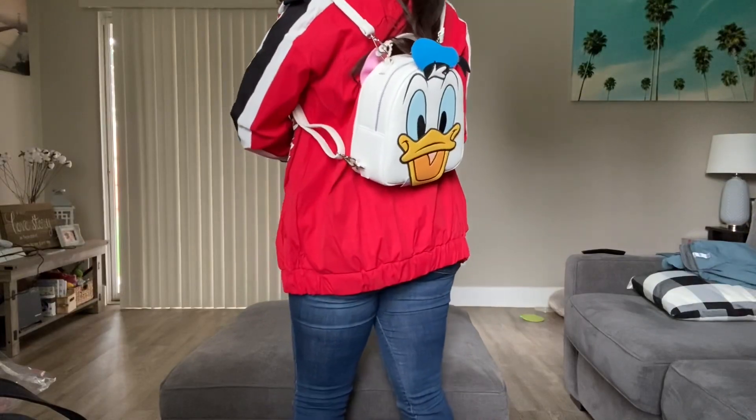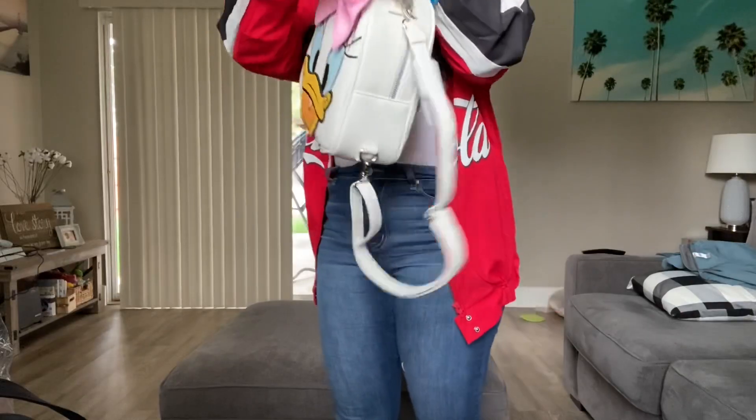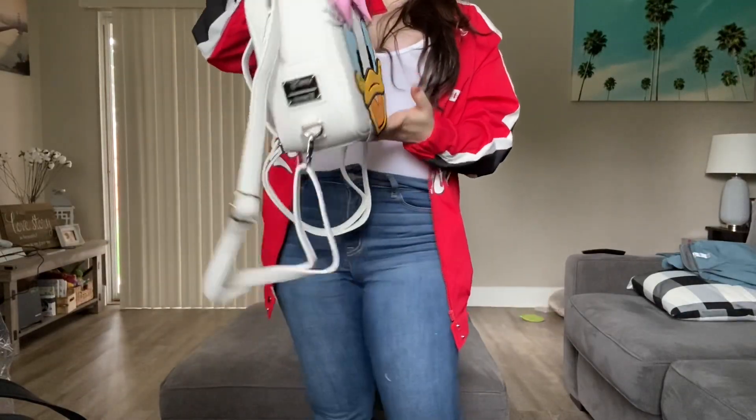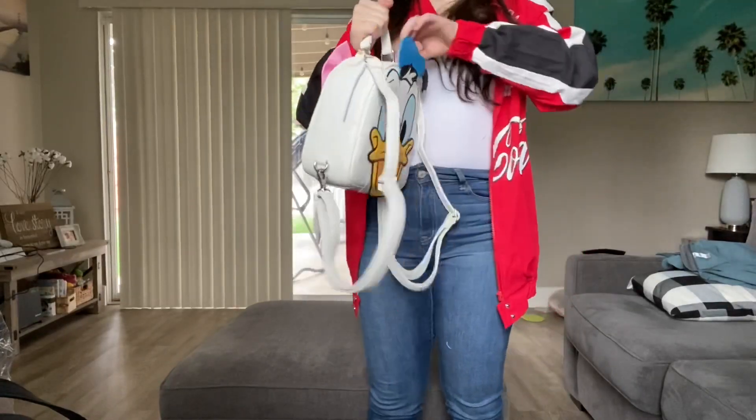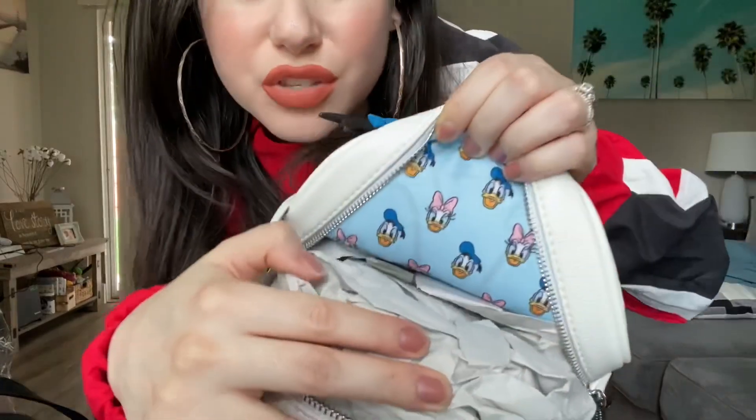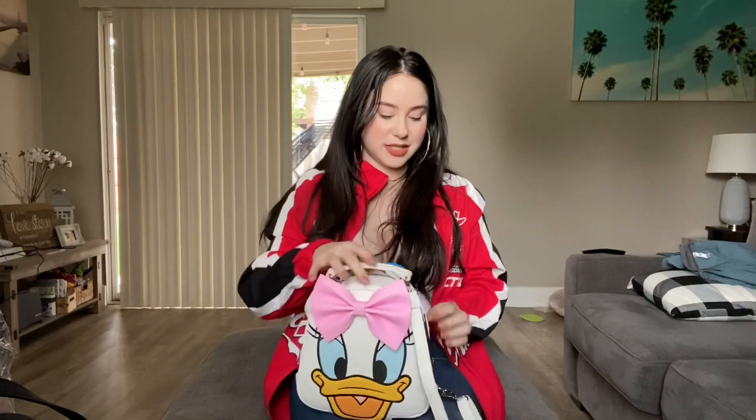I love Donald and Daisy. I had my eye on a Donald crossbody bag and also a Daisy mini backpack. When I saw this bag I was like, it's the best of both worlds! I picked up the Donald and Daisy reversible mini backpack — you get Donald on one side and Daisy on the other. That way you don't have to spend money on two bags, you just get a two-for-one. The lining inside has Donald and Daisy's faces all over it. The hardware is silver as well.